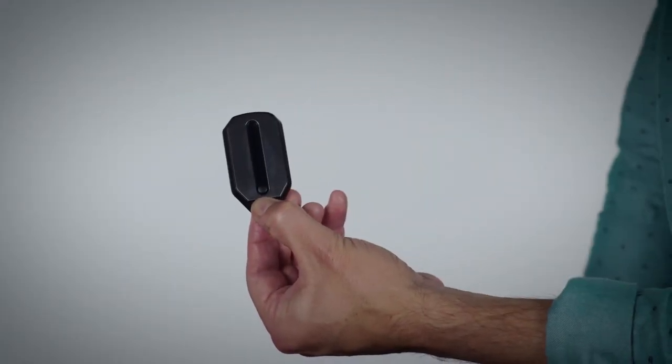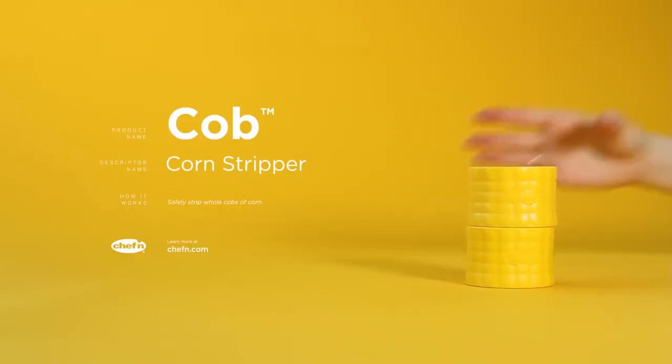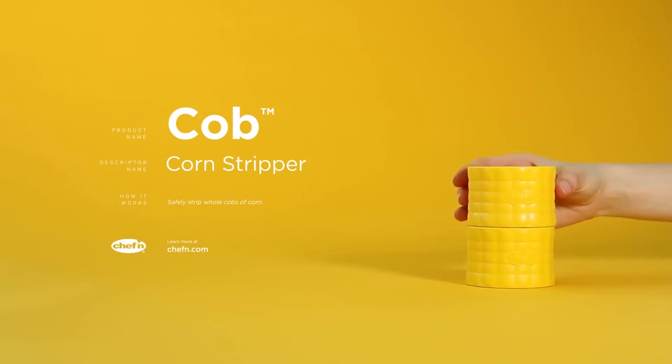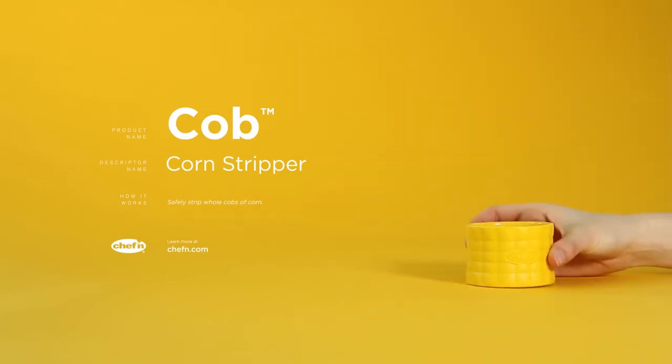Chef & Cob Corn Stripper: The Chef & Cob Corn Stripper is a kitchen gadget designed to make removing corn kernels from the cob quick and easy. This device is equipped with a sharp, serrated blade that easily cuts through the kernels, leaving the cob intact.